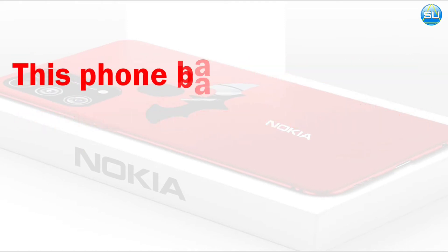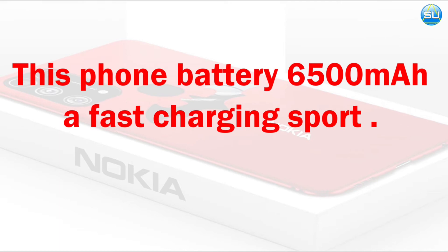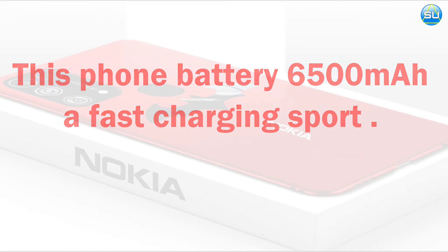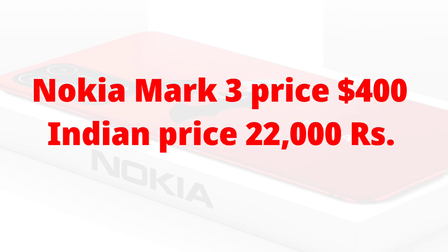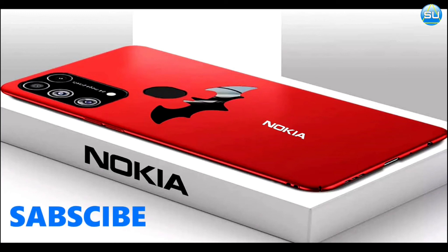Battery 6500mAh. This phone price $400, Indian price 22,000 Rs. Subscribe to my channel and like this video. Thank you for watching this video and take care.